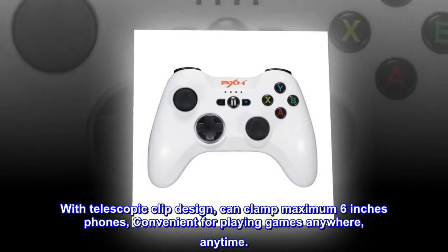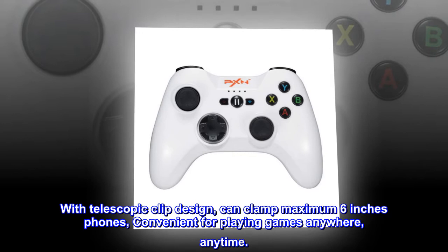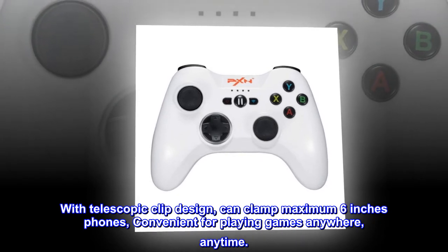With telescopic clip design, can clamp maximum 6-inch phones, convenient for playing games anywhere, anytime.